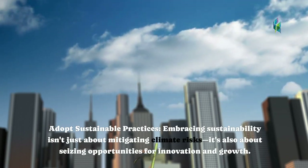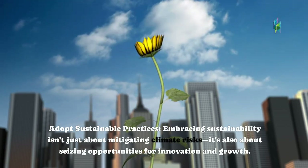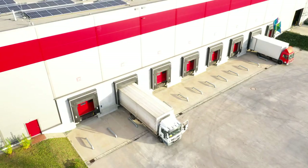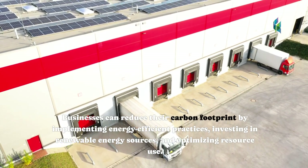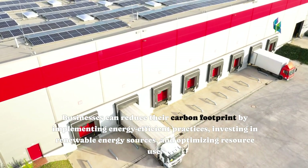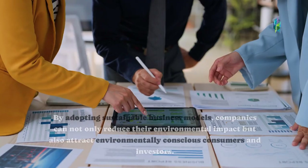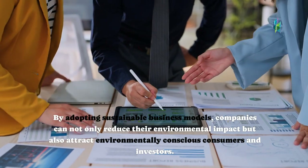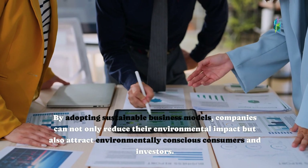Adopt sustainable practices. Embracing sustainability isn't just about mitigating climate risks — it's also about seizing opportunities for innovation and growth. Businesses can reduce their carbon footprint by implementing energy-efficient practices, investing in renewable energy sources, and optimizing resource use. By adopting sustainable business models, companies can not only reduce their environmental impact but also attract environmentally conscious consumers and investors.